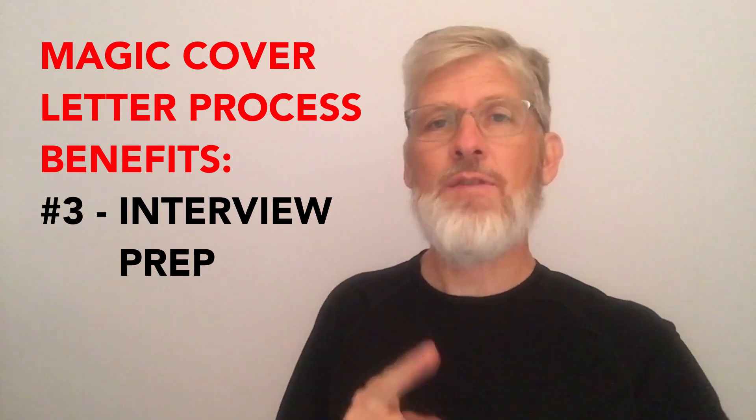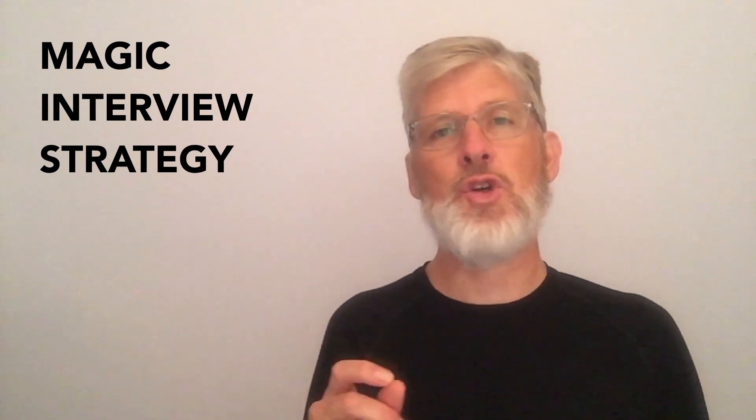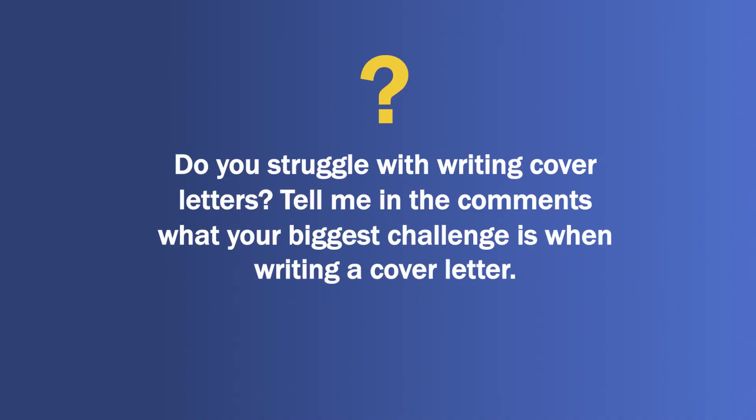When you get that interview invitation, you will automatically feel more confident because you have laid the basic foundation for a successful interview, especially when you combine it with the magic cover letter interview strategy, which I'll teach in an upcoming video. Do you struggle with writing cover letters? Tell me in the comments what your biggest challenge is when writing a cover letter.